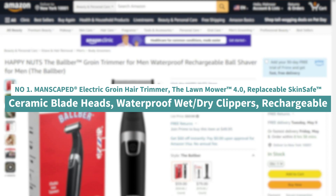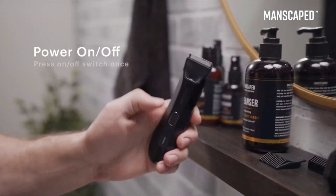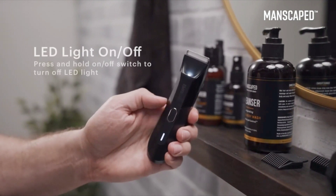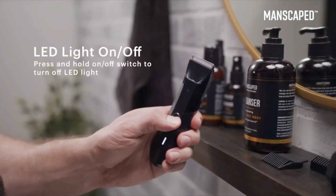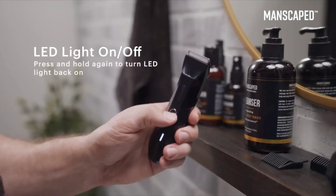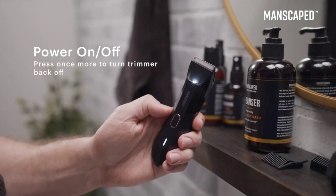Number 1: Manscaped Electric Groin Hair Trimmer — the Lawn Mower 4.0, with replaceable skin-safe ceramic blade heads, waterproof wet/dry clippers, rechargeable. Welcome to the newest and latest in below-the-waist trimming. The Lawn Mower 4.0 from Manscaped is the only electric body hair groomer you need to keep your manhood looking trim, neat, and clean. Soft ceramic blades featuring advanced skin-safe technology ensures confidence while trimming below the waist.